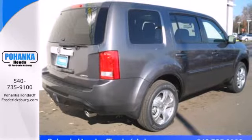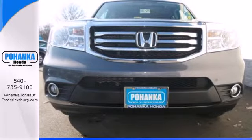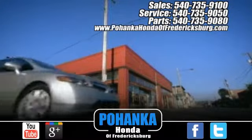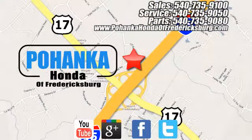This hard working SUV has character. Come see it for yourself today. Pohanka Honda of Fredericksburg is a great place to buy a car, conveniently located at 60 South Gateway Drive in Fredericksburg.